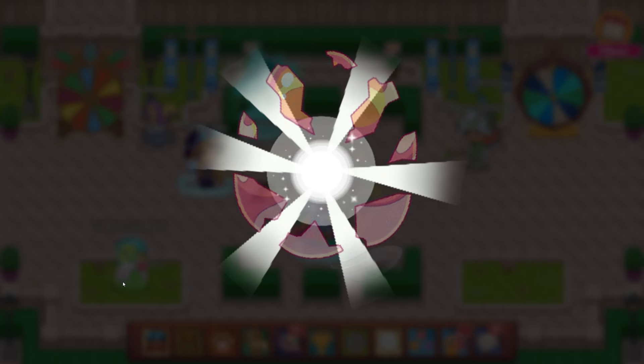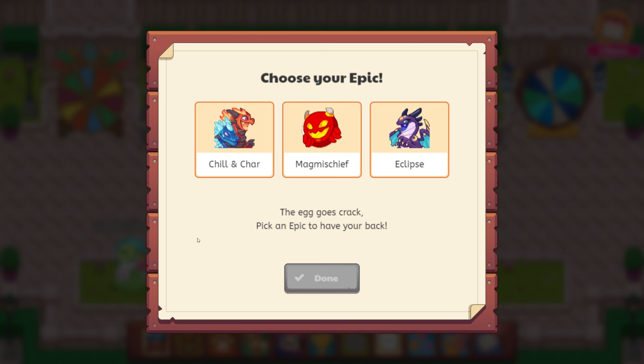Oh my goodness. So I can actually choose an epic — that is insane. So chill and char, mag mischief, or eclipse. Which one do I want to choose? Oh my goodness. I don't have nebula. I really love dragons. I think I'm going to choose eclipse here. I don't know if it's strong, but I think eclipse is the one that I want. It actually gives descriptions — so let's read all of them. This is insane.